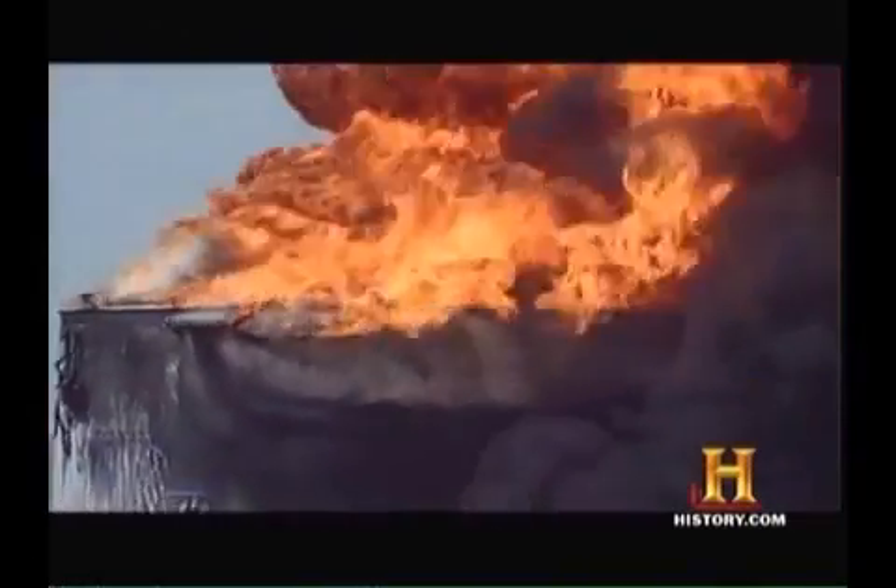And when it comes to fighting oil fires, the clock is ticking. The longer the fire rages, the hotter that it gets and the lower the heat wave goes in the tank. That's setting you up for potential boil over.